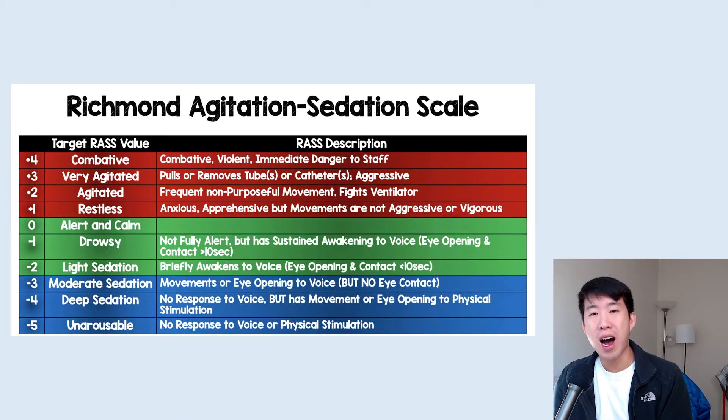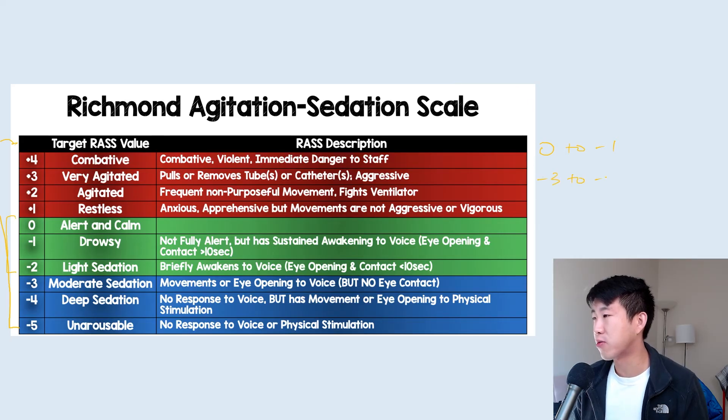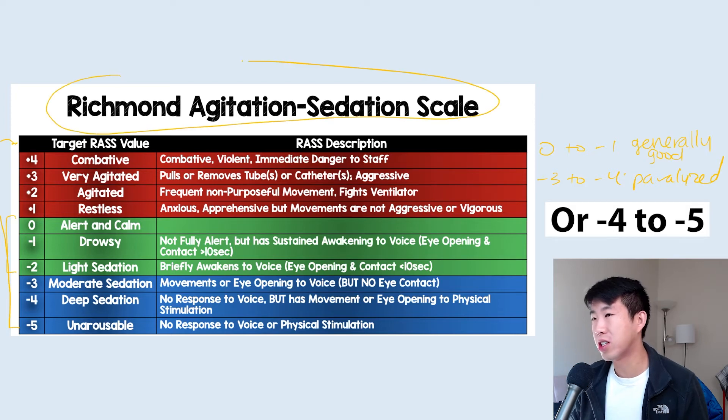For titrating sedation, we use the RASS scale — the Richmond Agitation and Sedation Scale — which ranges from negative 5 to plus 4. The more positive the score, the more agitated and combative the patient. A score of 0 to negative 2 is our general goal: calm, a little drowsy, sedated. The further negative you go, the less responsive they become. A typical sedation goal to order is 0 to negative 1. If somebody is on paralytics, we use a higher goal of negative 3 to negative 4, because we need to ensure they're completely sedated before paralysis.